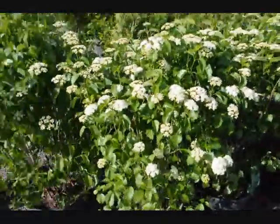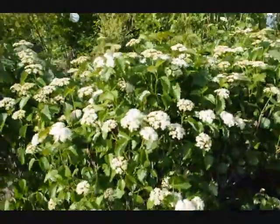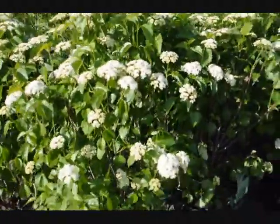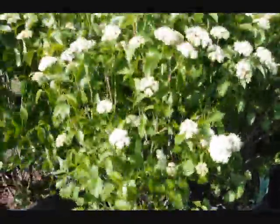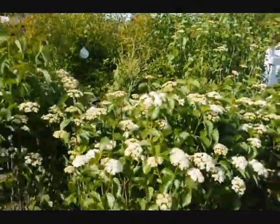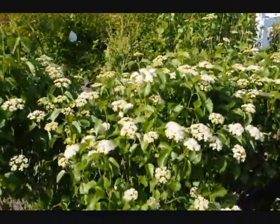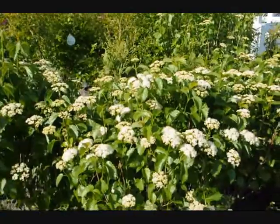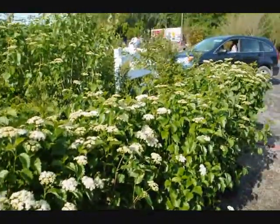These are Blue Muffin Viburnum. It has white flowers in the spring and a deep blue berry in the fall. A very easy to grow Viburnum — it doesn't get too large. Nice multi-stem shrub. It can grow under the shade of other trees, even walnut trees. So it's a very durable, native Viburnum that's easy to grow.